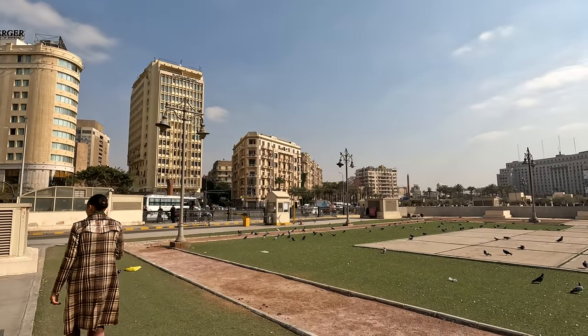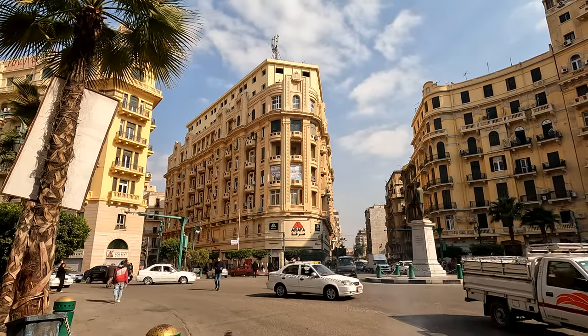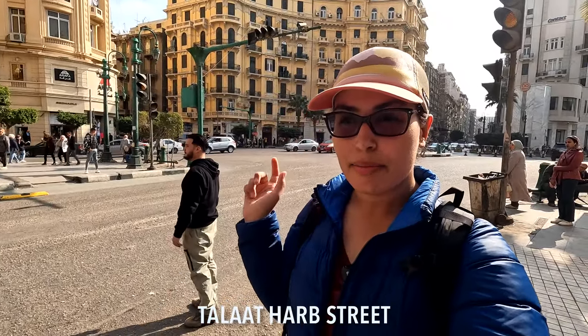It turned out the Nile waterfront trail was still under construction and not quite open. It was a short walking distance from the museum, but there was no pedestrian walkway, so we were literally crossing the highway — very hectic. Drivers are really aggressive here in Cairo. Even where pedestrian walkways exist, the lights aren't working, so you're just crossing and hoping for the best. My goal is just to not end up with a heart attack today.